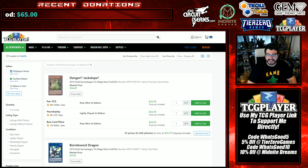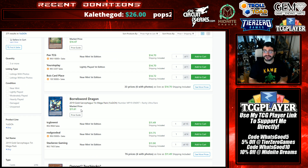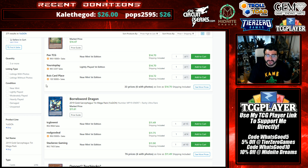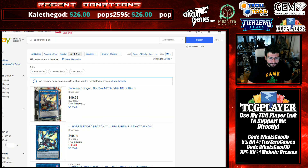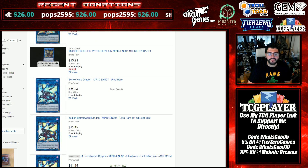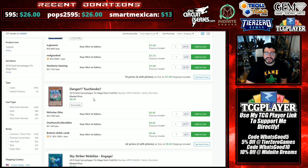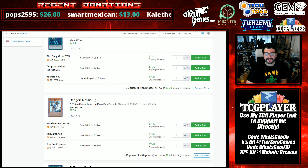Speaking of Dangers: Megaton Jackalope is trekking towards 15. Yesterday on stream we saw two Borrelsword Dragons on TCGplayer under ten dollars — I was losing my mind — and there are a couple just under 11 over on eBay. The competition is so fierce with the Megatons; we're seeing prices we would have never expected. Danger! Suchionoko has been creeping up towards ten as well.